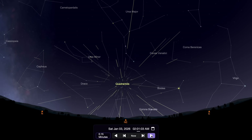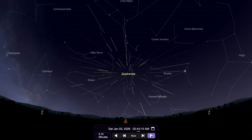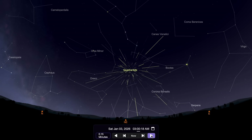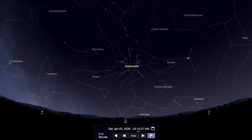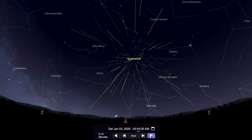Sadly, a full moon this year will impact this meteor shower greatly, and I wouldn't expect more than 10 to 20 meteors per hour from this shower, due to many of the fainter meteors being washed out by light pollution for many of us and a full moon for all of us.